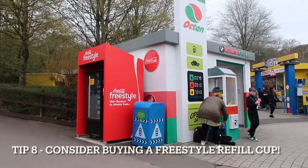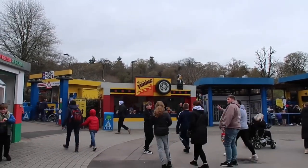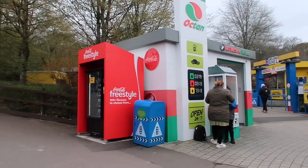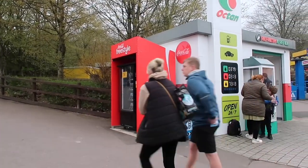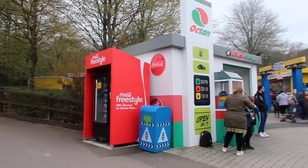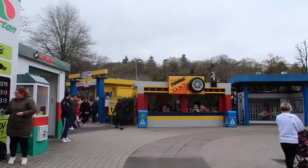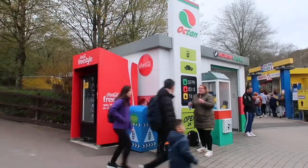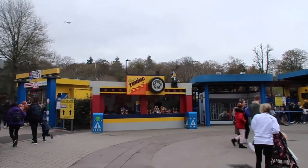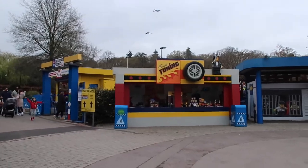The next tip is about the freestyle drinks cups. You can get these cups at various locations throughout the park, including the Treads Tuning Cafe, and then use the refill stations around the park. You can also buy them through the Coca-Cola vending machine. It's about £16 without a discount, or about £12 with a discount to activate it. When you bring it back next time, you can reactivate it for about £8, giving you unlimited fizzy drinks throughout the day. Particularly handy for large families, and bring it next time for a discount on reactivation.